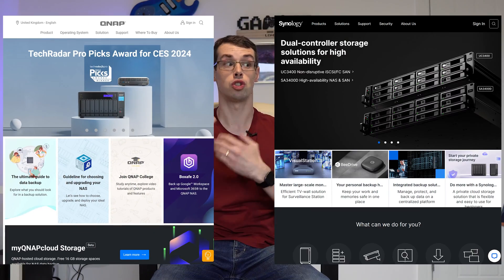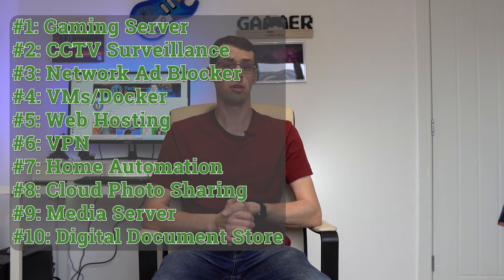Hey everyone. If you've ever invested in a NAS but then you've been too busy to explore its full potential, you might be missing out on a lot. That's because a proper NAS from a company like QNAP or Synology doesn't just allow you to easily manage your files. In this video I cover 10 other pretty cool things you can use a NAS for.